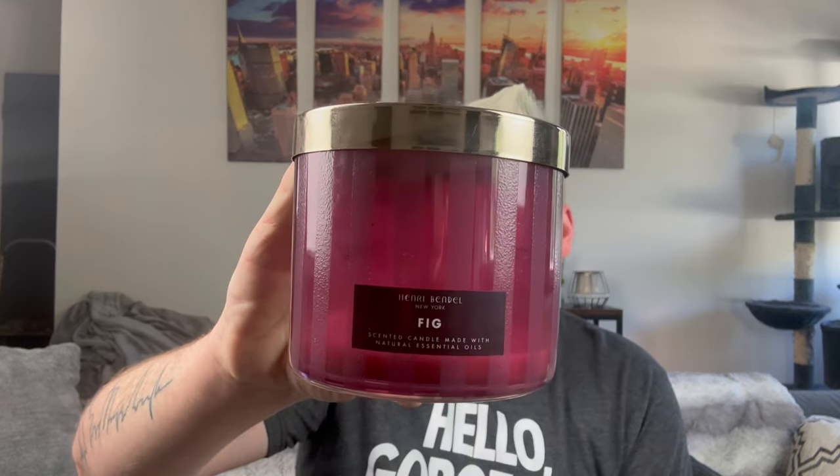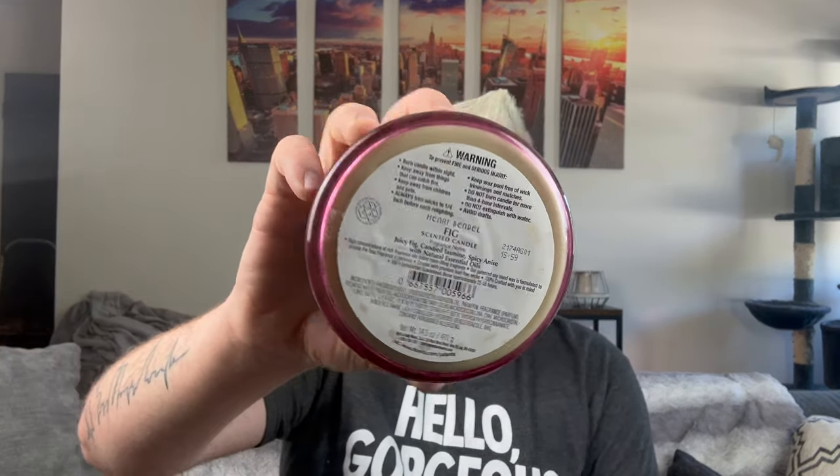Now the rest are Bath and Body Works. I finished a Fig from Henry Bendel — Henry Bendel is no longer in business, but they were part of the L Brands tower. I got this at Easton Town Center. It has a Bath and Body Works label on the bottom but a thicker gold lid that says Henry Bendel New York. Their Fig candle is so good — a ripe, juicy fig with a hint of warm smoke: juicy fig, candy, jasmine, and spicy anise. It burned all the way down, great performance. I love fig in my bedroom.